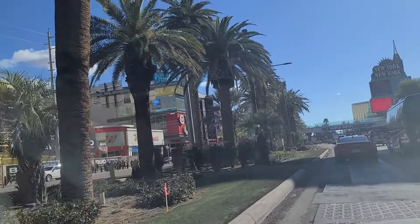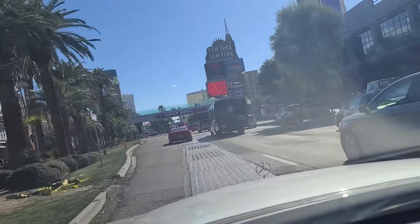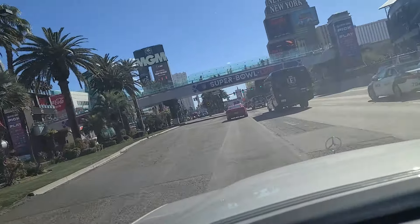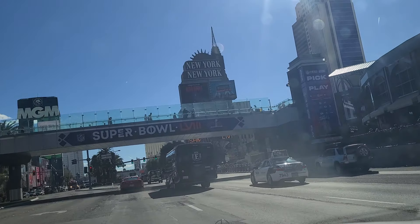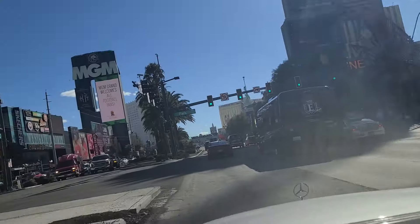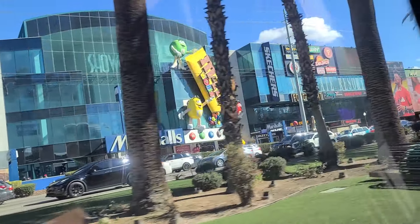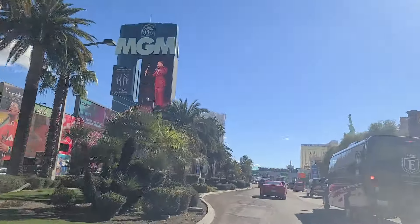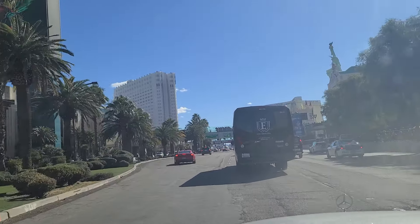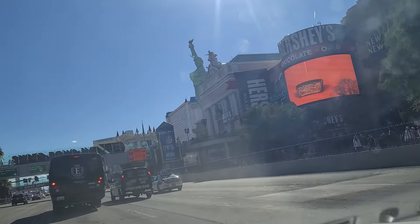Brewdog as well as some other shops here. Walgreens there. New York, New York there along with its replica Statue of Liberty, Brooklyn Bridge, The Park, MGM Grand, M&M Town there. And there is the Statue of Liberty.